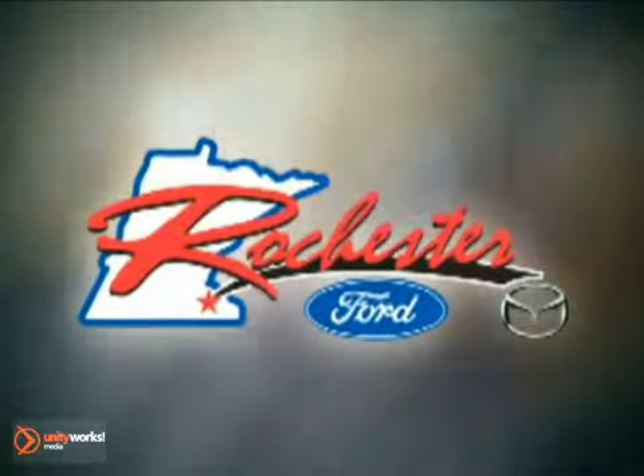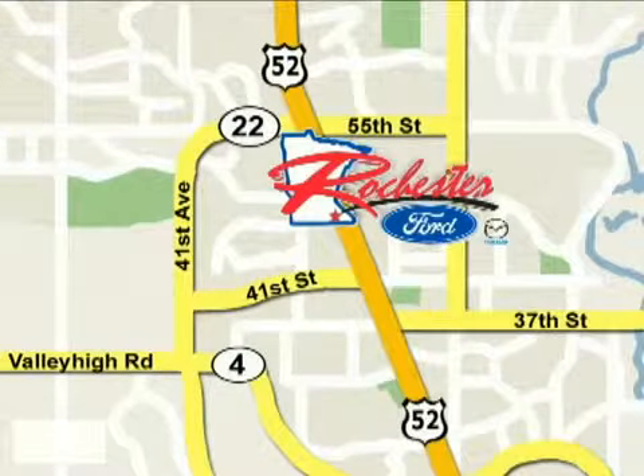At Rochester Ford Mazda we're all about service and selection. We are conveniently located between 41st Street and 55th Street NW on Highway 52 North in Rochester.